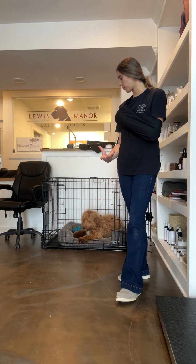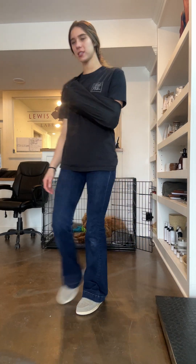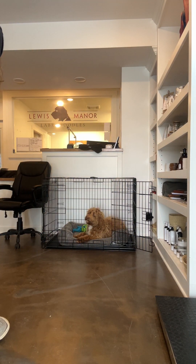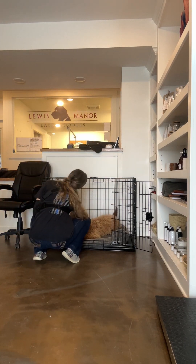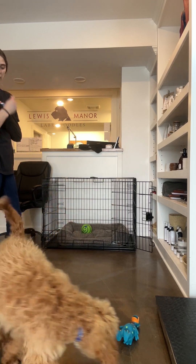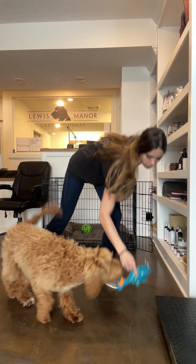We have Ash now. Ash is doing phenomenal with everything — he is a very chill boy, as you can see. He enjoys relaxing in his kennel, which has a little bed in there. He adores toys and always likes to carry a toy in his mouth. He does specifically like plushy toys, and I do have treats here.